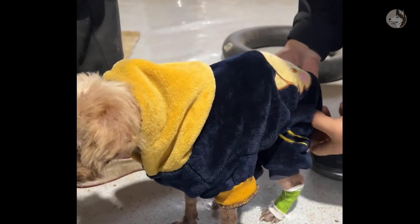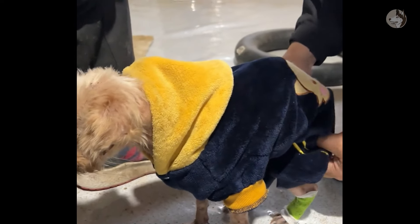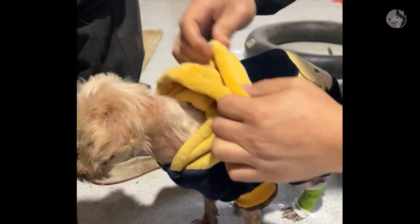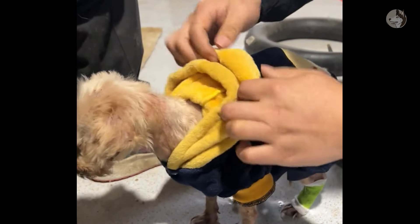Tomorrow, when she is better, we will give her a bath. It fits so well — such a beautiful and adorable puppy. Don't worry, we will take good care of you.